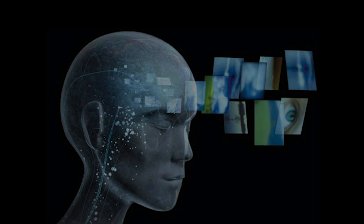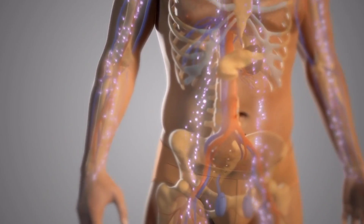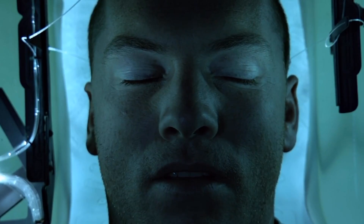You as a conscious person are an intelligence, one of which that has entered to animate its biological suit through its energetic system. In entering the physical avatar on the earthly dimensional plane of existence,